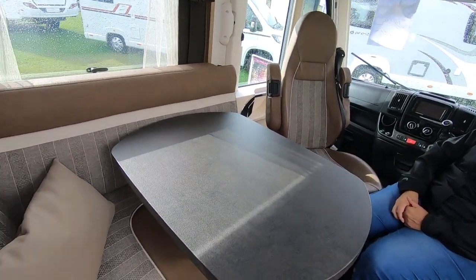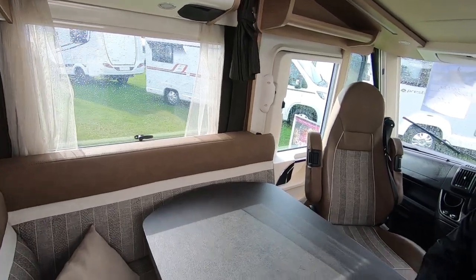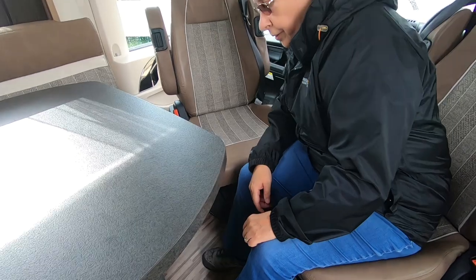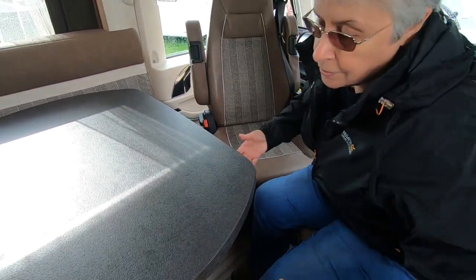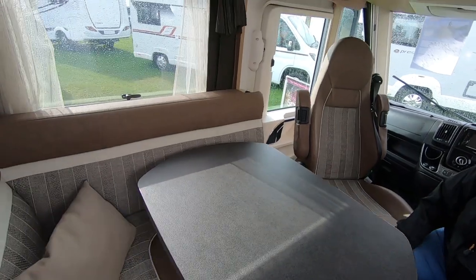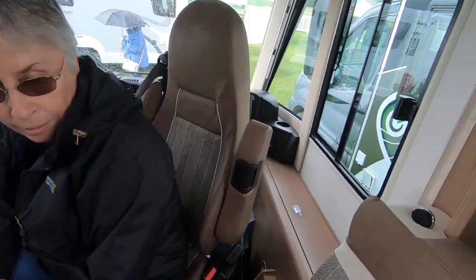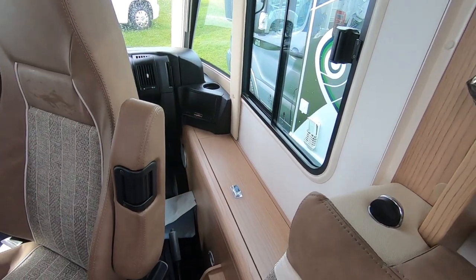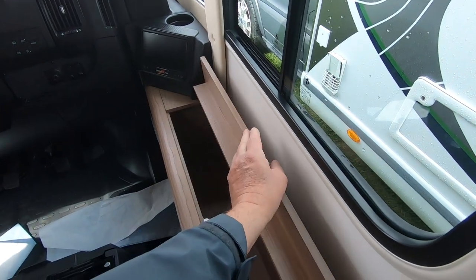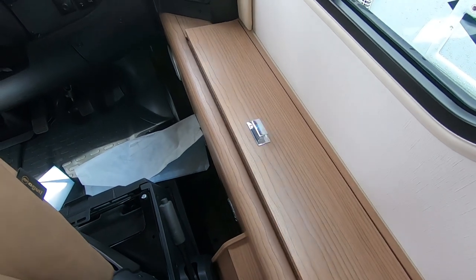There's a table there — I think that's fixed. How do you move it? There's a button on the floor — you press that down and then you can move the table around. Yeah, you can centre it for everyone. And you've got lockers at the side here so you can put maps and things in there. There's a nice big locker at the side so it's not wasted space.